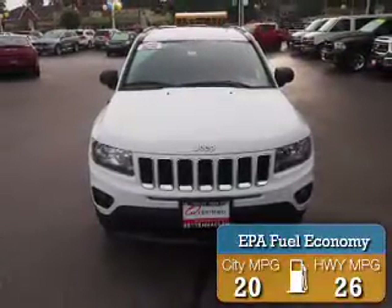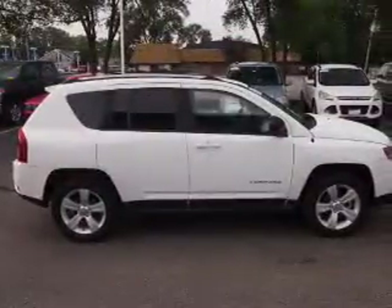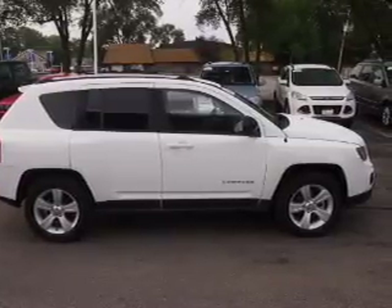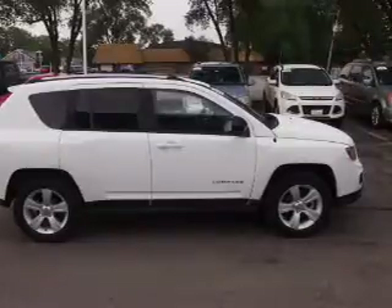Great fuel efficiency saves you money by requiring fewer trips to the gas station. The features include alloy rims, keyless entry, power mirrors, traction control. Inside you'll find front airbags and side airbags.